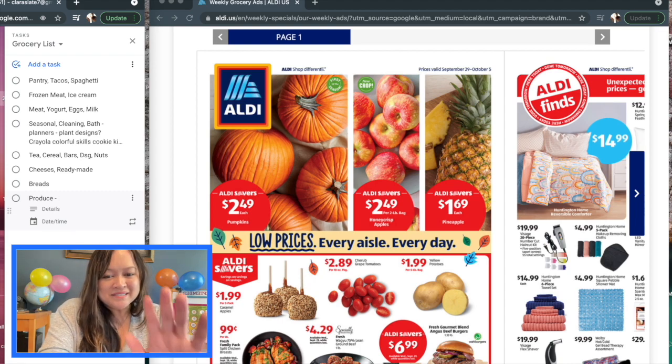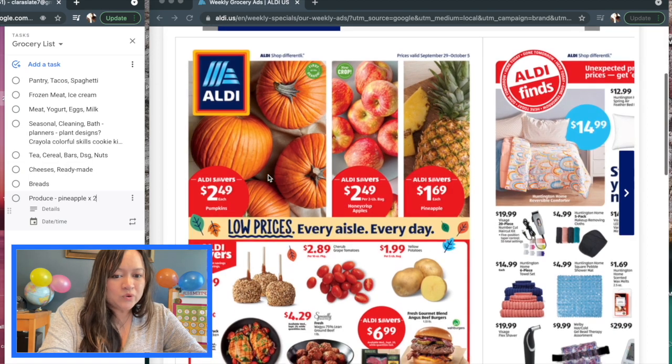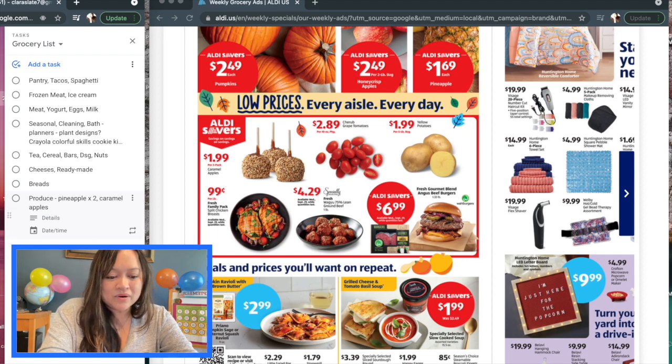They have pumpkins but I'm going to save those for local patches — $2.49 is a good deal though. Pineapple at $1.69 each — probably get two of those. I'll also save honey crisp apples for the local orchard, but $2.49 for a two-pound bag is pretty good. My favorite — the caramel apples, however you pronounce it — I'm definitely adding those. Possibly the $1.99 five-pound bag of potatoes. I'm going to skip tomatoes, though these grape tomatoes at $2.89 for a 10-pound package are a pretty good deal.